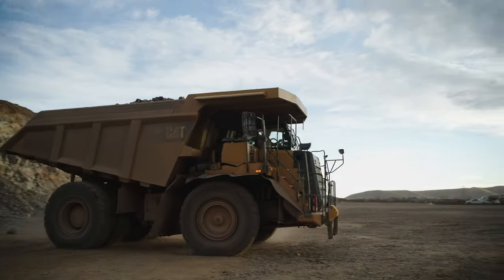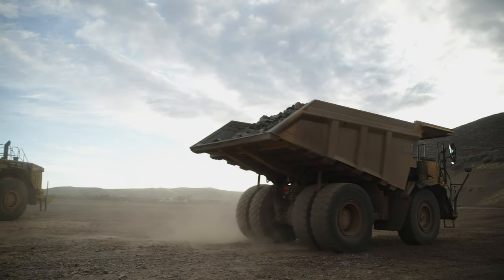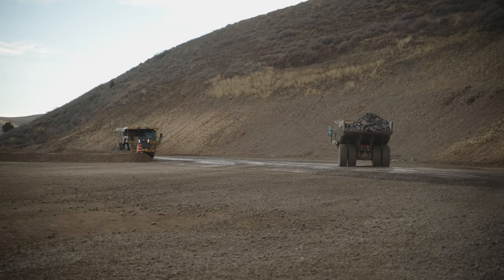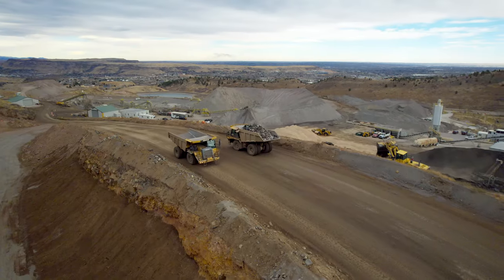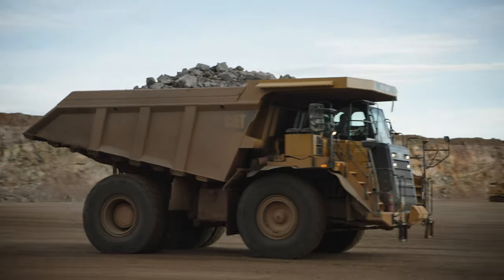Haul trucks are used to transport materials around the mine site. These are large, off-road, heavy-duty dump trucks. Smaller haul trucks have a typical capacity of 25 to 30 tons, while the largest trucks have a capacity of several hundred tons.